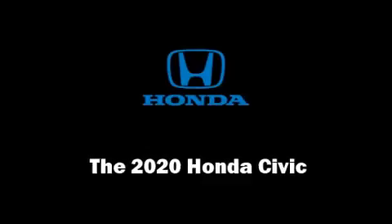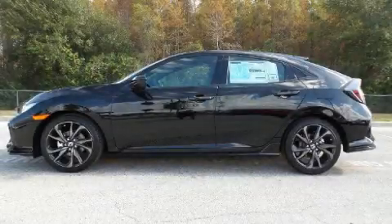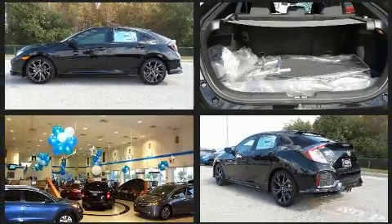Treat yourself to a test drive in the 2020 Honda Civic. This four-door, five-passenger hatchback stands out among competitors in its class.